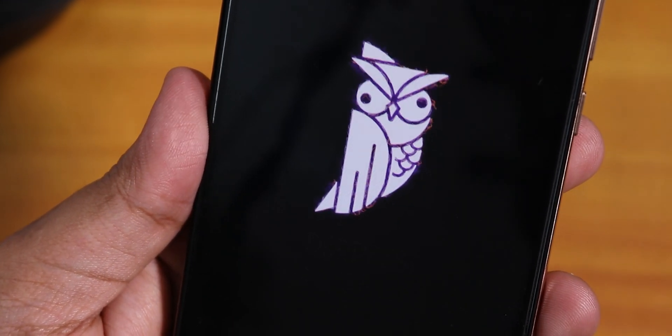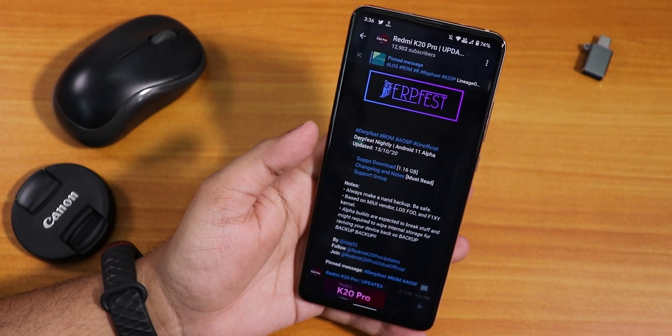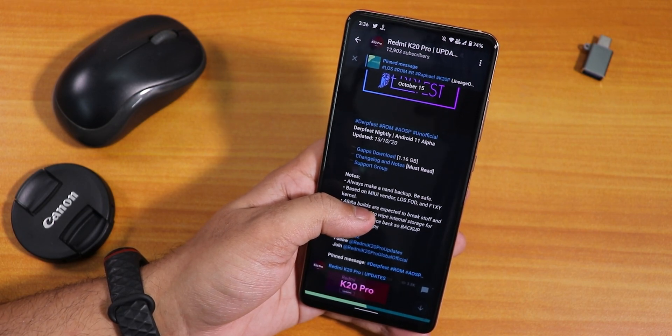What is up guys, this is Tito back with another video on the Redmi K20 Pro. Today I'm going to be showing you the latest DerpFest nightly build — this is the community alpha build, by the way, of Android 11.